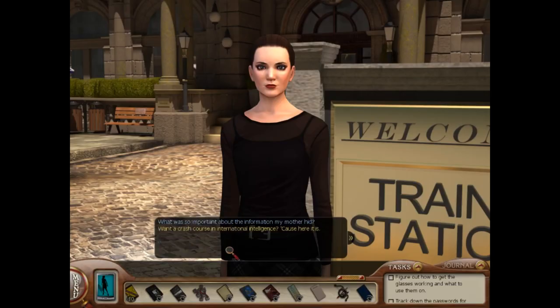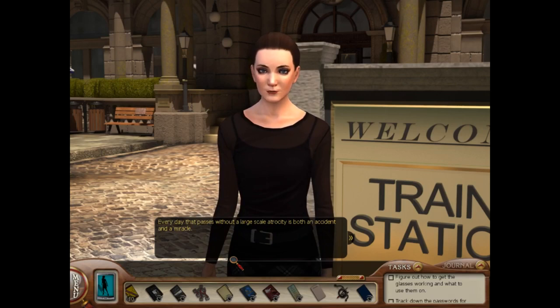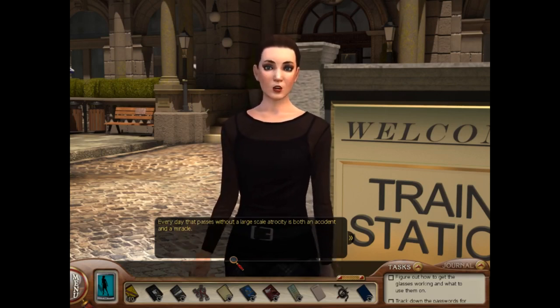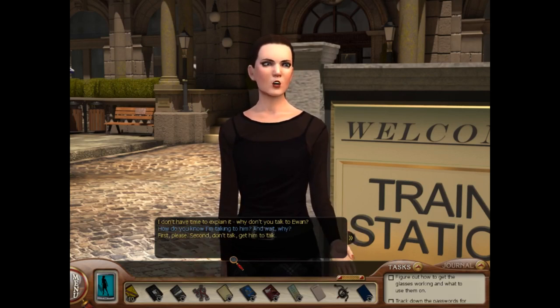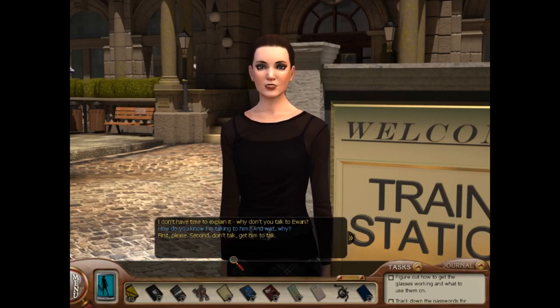What was so important about the information my mother hid? Want a crash course in international intelligence? Because here it is. Every day that passes without a large-scale atrocity is both an accident and a miracle. I don't have time to explain it — why don't you talk to Ewan? How do you know I'm talking to him? And wait, why? First, please. Second, don't talk — get him to talk.